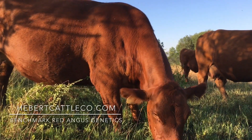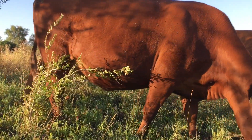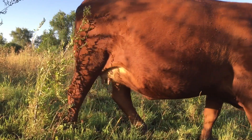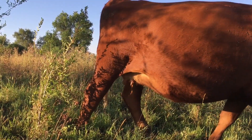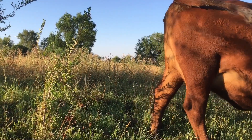Let's see if we can get a shot of her udders. Nearly perfect udders, and just a really nice, low-maintenance cow. Let's see if we can get a shot of her head.